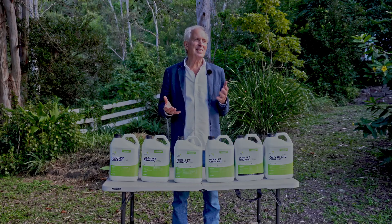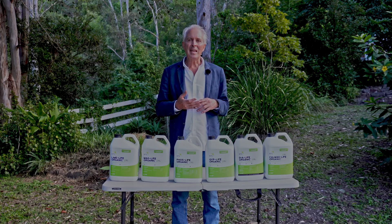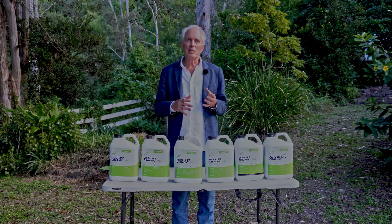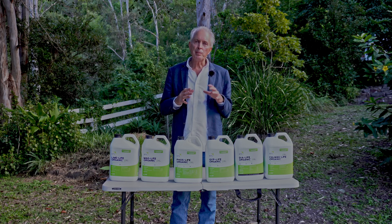Hi everyone. I'd like to take this opportunity to talk to you about quite a unique range that we've developed here at NTS. I think we were amongst the first in the world to recognise the potential of micronising minerals to dramatically increase their availability. We call this range the MMS — it stands for Micronised Mineral Suspensions.